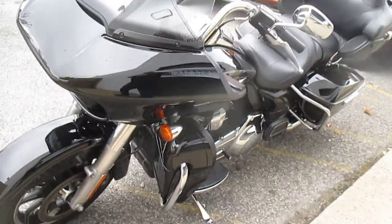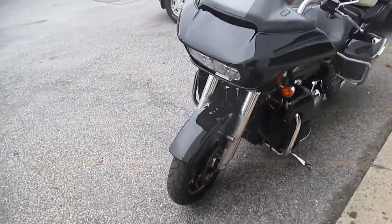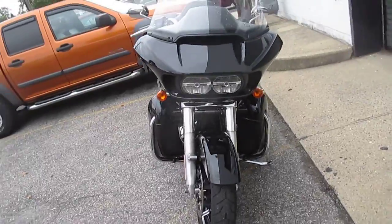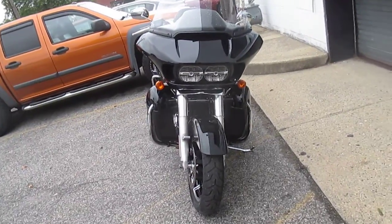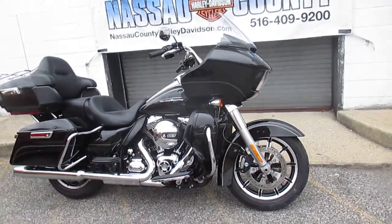All the bells and whistles. Got that shark fairing — very nice, wind splitting.